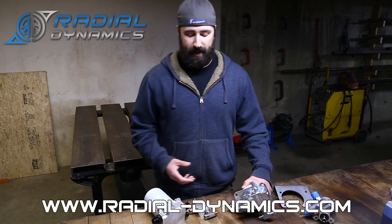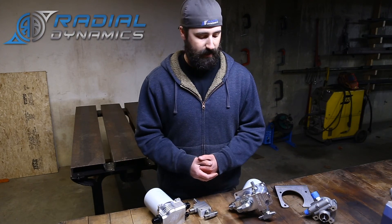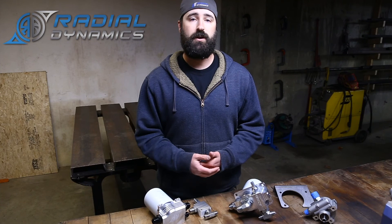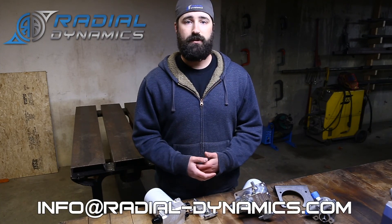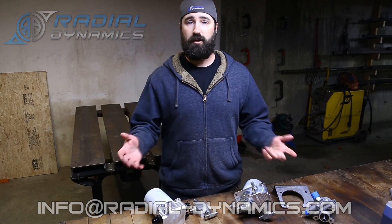That's all I had for today — thanks for tuning in. If you have any questions about pressure relief valves, filters, or anything to do with hydraulic steering, I'd be happy to help. Feel free to reach out to me through any of my social media pages, or by email at info@radial-dynamics.com. Hopefully things return back to normal pretty soon and we can all get back to racing. Until then, be safe, be healthy, and I hope to see you all soon.